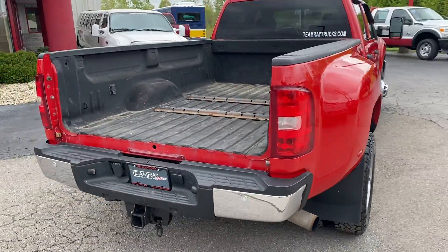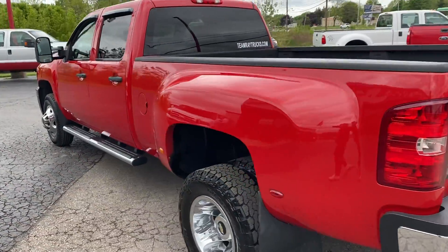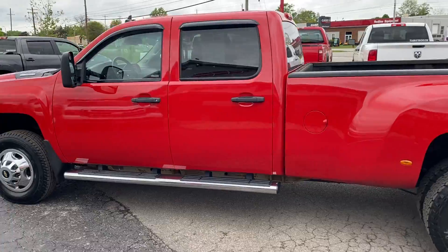We have a tailgate for it. The tailgate had a chunk of paint taken out of it, so we sent it to the body shop to get it fixed.